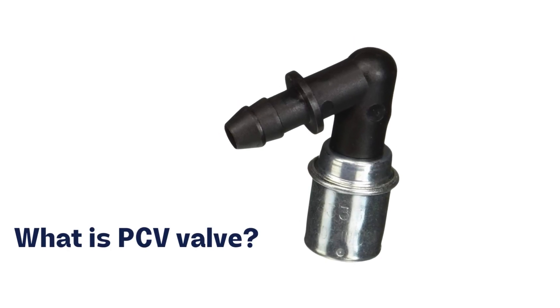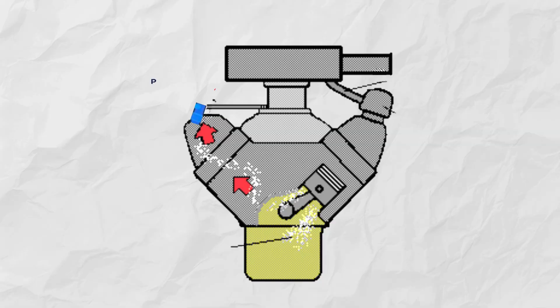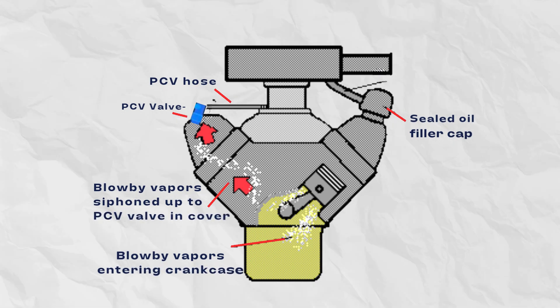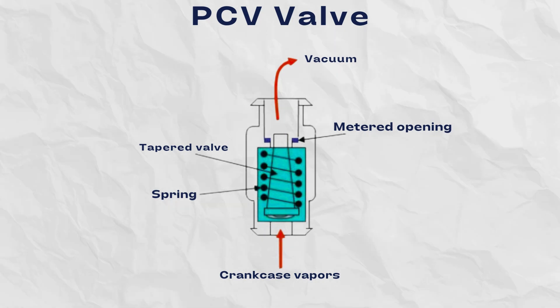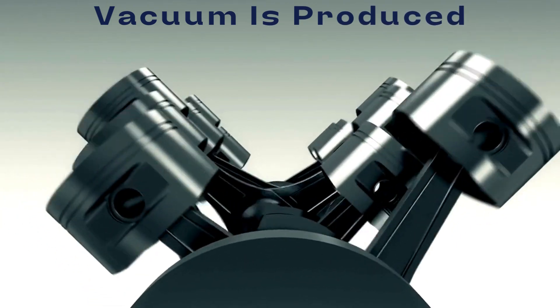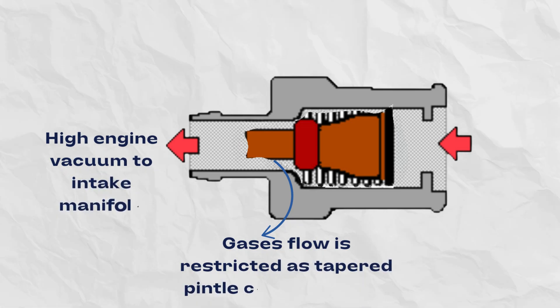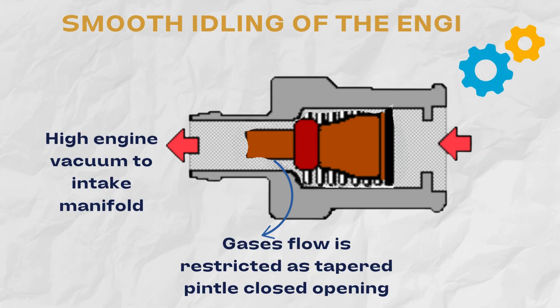The PCV, or positive crankcase ventilation, is a tiny spring-loaded one-way valve that plays an important role managing crankcase pressure and temperatures by venting blowby gases from inside the crankcase back into the engine to be burned off. The PCV is entirely operated by the engine's vacuum. When the piston moves down in the cylinder, it creates a vacuum in the cylinder. The vacuum pulse springs the loaded pintle inside the PCV valve to restrict the flow of gases from the crankcase. This is done for smooth idling.